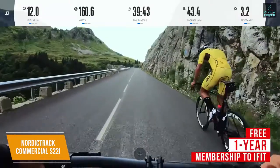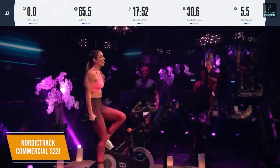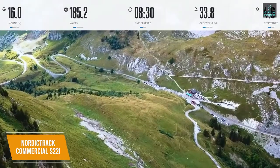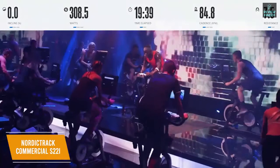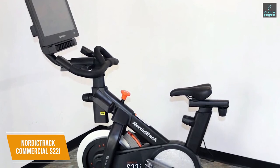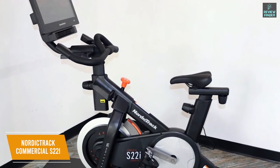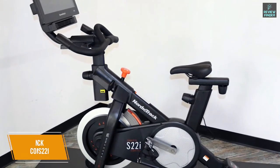You also get a free one-year family membership to iFit, which is an interactive training platform that provides over 16,000 on-demand spin programs, live coach-led interactive workouts, and the ability to simulate trails nearly anywhere in the world, but you'll have to pay for a subscription after the trial. The NordicTrack Commercial S22i Studio Cycle offers several advanced features. You get a comprehensive library of workout videos, the ability to set an incline or decline, and a class-leading workout experience. I would recommend this if you want one of the best exercise bikes currently available.